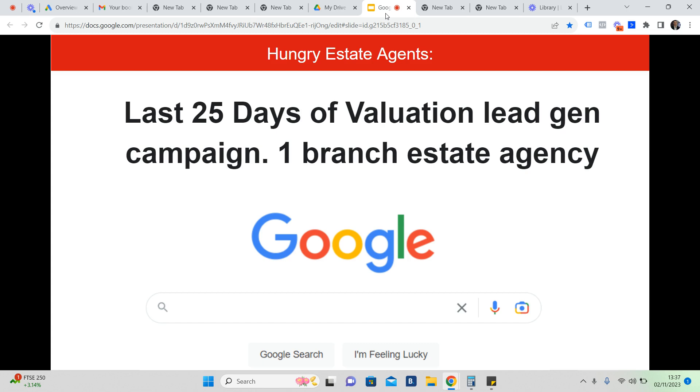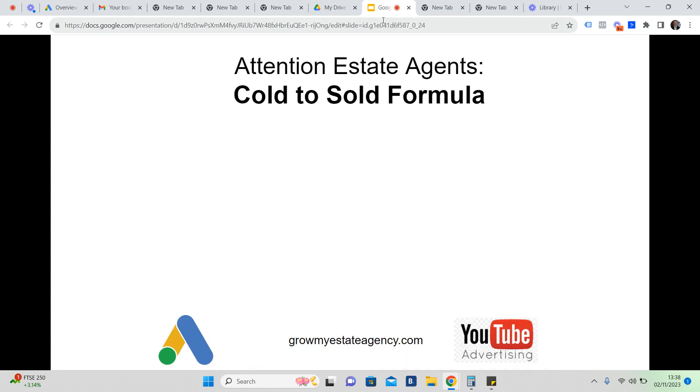Basically, this covers the last few weeks of running a valuation lead generation campaign for an estate agent just like you. So this is our process — our cold to sold process.